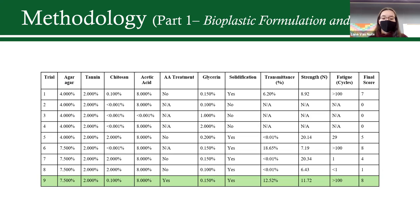Here's my final table showing the nine final film concentrations and their total point scores. I added the points earned by each film through the three preliminary tests to get the total score. Trial nine received the highest total score, which is why it was selected as the final bioplastic formula.